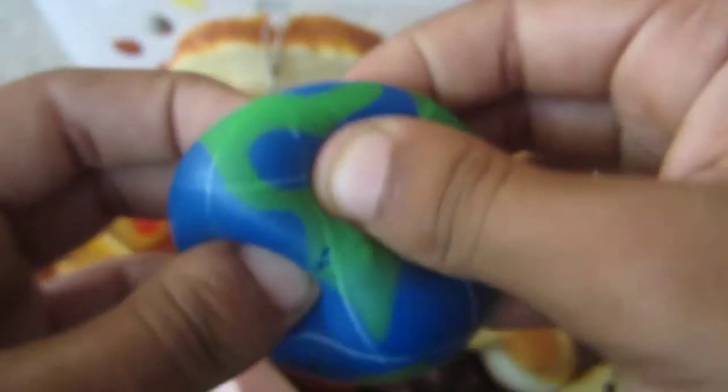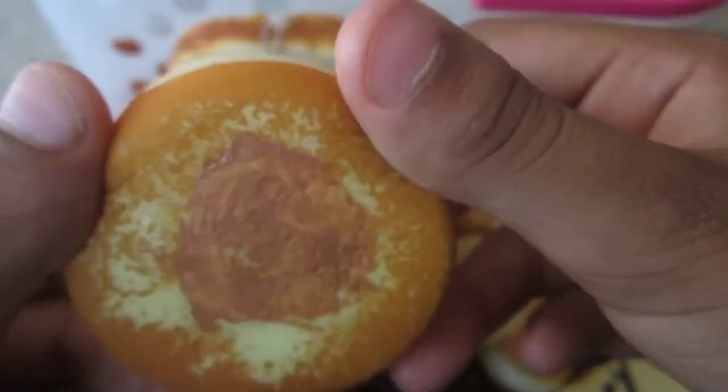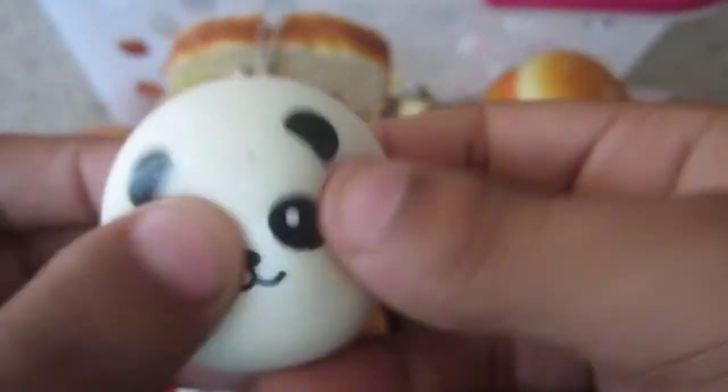This hot dog thing. This earth stress ball. This cake roll. This chicken burger, really defected on the back. This panda bun.